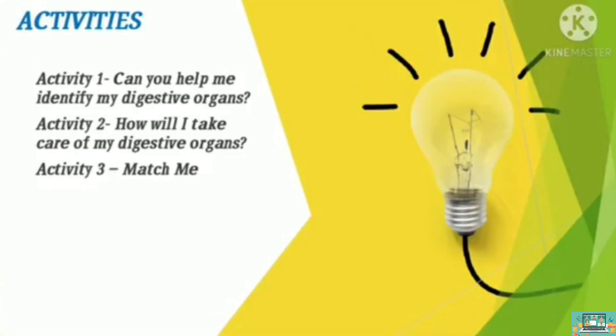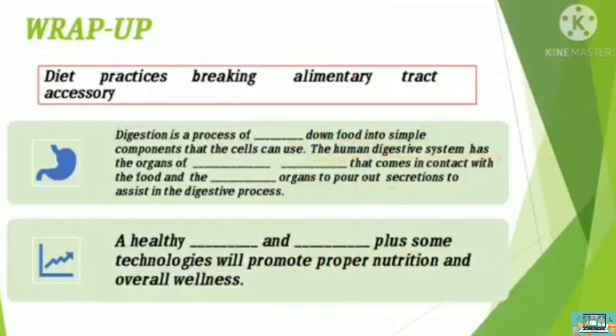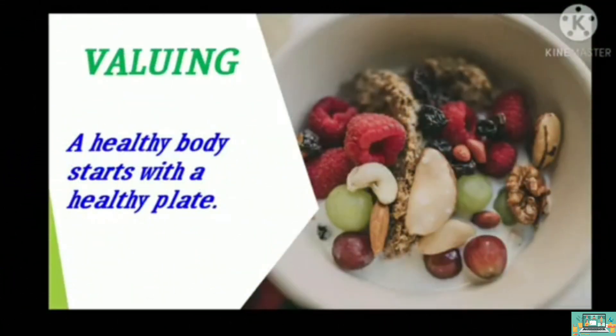Strengthen your understanding of the topic by answering the following activities. It is time to wrap up our lesson. Digestion is a process of breaking down food into simple components that the cells can use. The human digestive system has the organs of the alimentary tract that come in contact with food, and the accessory organs that pour out secretions to assist in digestion. Remember: a healthy diet and lifestyle plus some healthy practices will promote proper nutrition and overall wellness. A healthy body starts with a healthy plate.